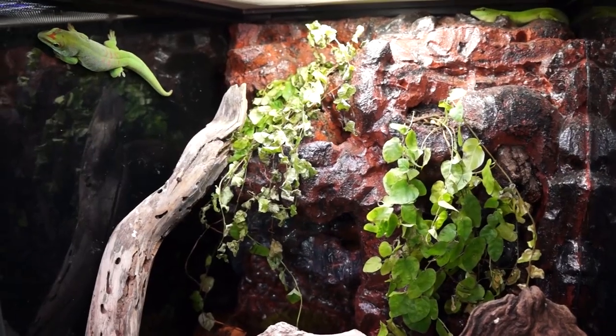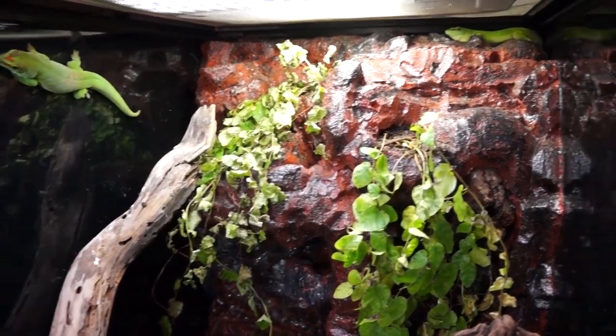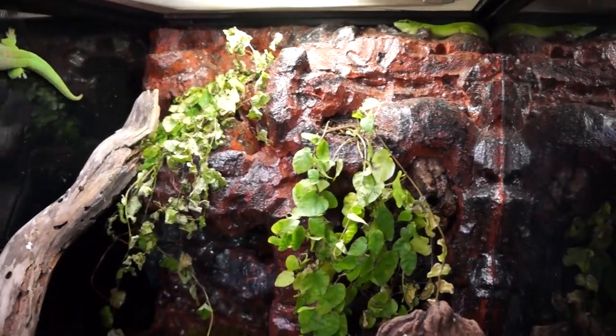One gecko will do just fine on its own. Some people do house pairs together quite successfully, but if you just want one it will be perfectly fine. You do want to provide them with a tall tank — a 24 by 18 by 18 as the minimum size, and they'll do really well in there. These geckos are really quick, so I recommend getting the two-door front instead of just the one door, because you don't want to end up chasing your gecko all over the room. In your tank you want plenty of places for them to hide as well as places to lay out and bask.